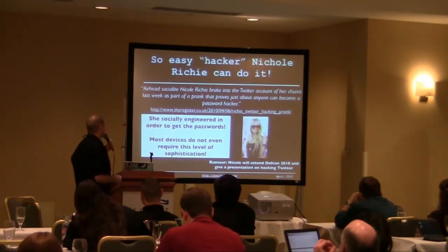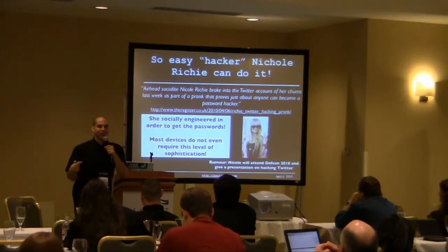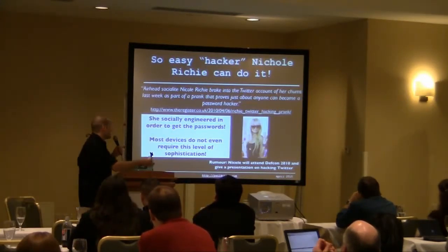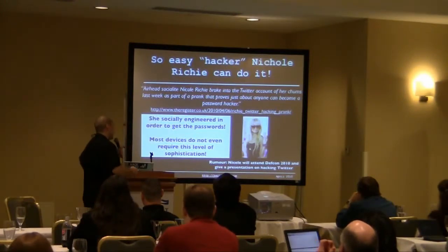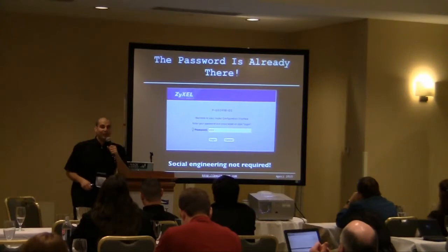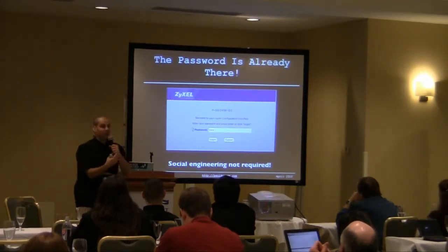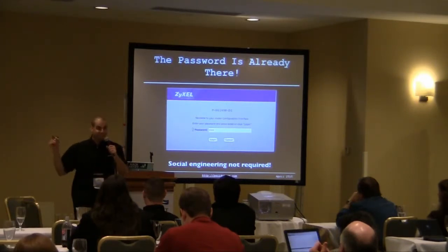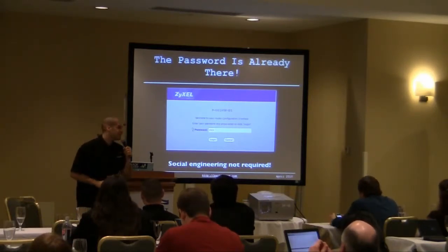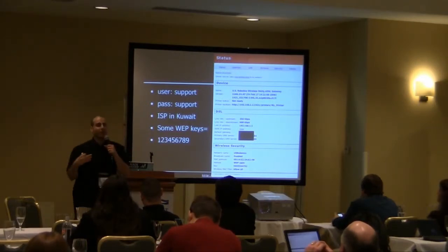This is so easy that Nicole Richie could do it. She actually socially engineered some of her friends' Twitter accounts and started making tweets as them. And some of these hacks don't even require social engineering — it doesn't even require a password. This one gives you a password prompt with the password already filled in, and if you click log in, it logs you right into the router. Another ISP in Kuwait again had default configurations applied to all subscribers, with the username support and password support.